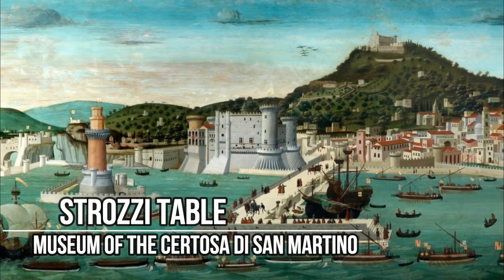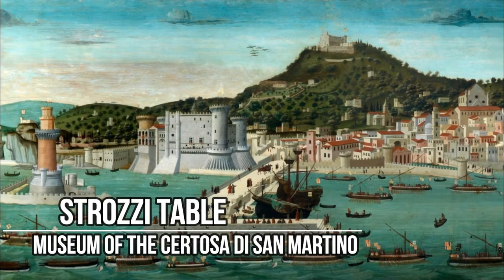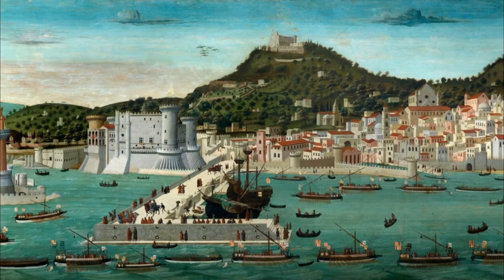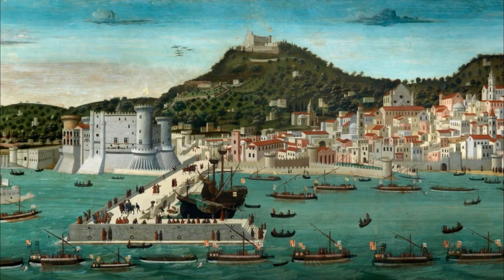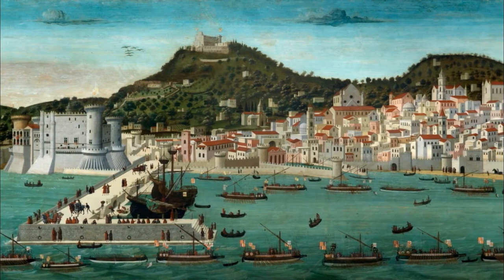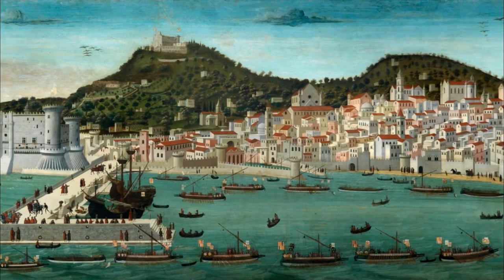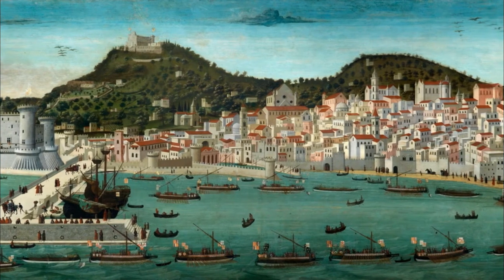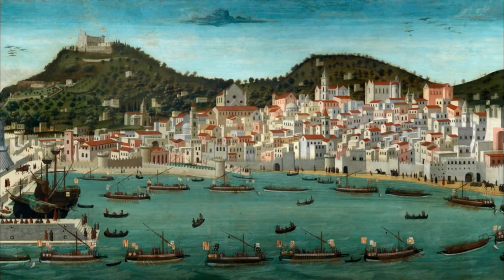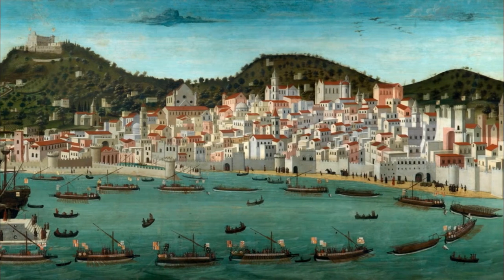The Strozzi Table is a painting from 1472 by an unknown artist, located in the Museo della Certosa di San Martino. It represents a view of Naples during the Aragonese period and is one of the oldest images of the city. The work depicts the return of the Aragonese fleet after the victory of Ischia against Giovanni d'Angiò, pretender to the throne. The view of Naples is from the sea, with the pier in the background, and you can see the Maschio Angioino, the Castel Carmine, some churches and buildings. It has incalculable historical value, and is the most beautiful urban representation of the 15th century, with the city surrounded by walls and all developed to the east.